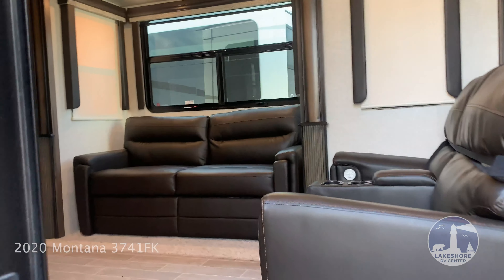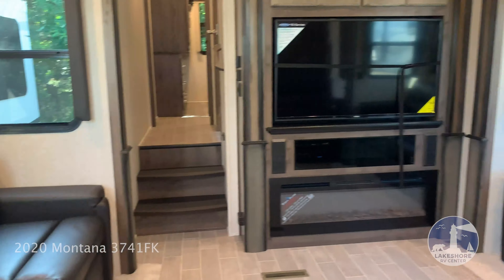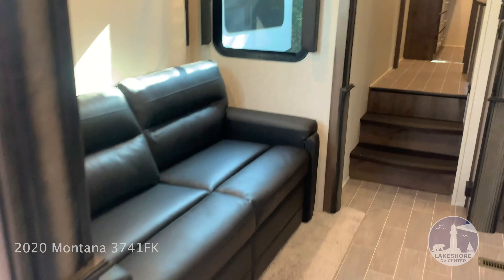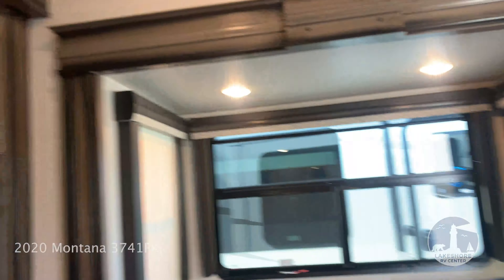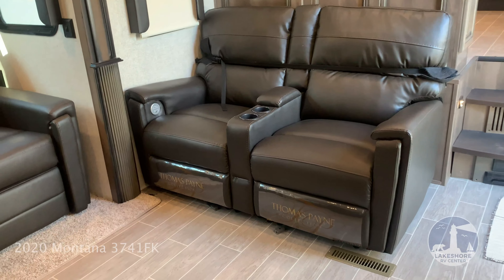As we move inside, we walk into the living room, which has two sleeper sofas. Here's your theater seating — all Thomas Payne furniture.